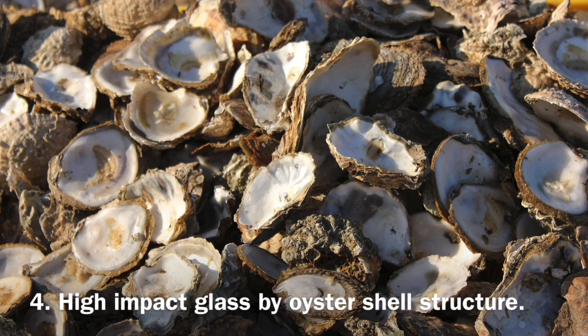Oyster shells inspired scientists at McGill University to make bio-inspired glass, which is two to three times more impact resistant than laminated glass.